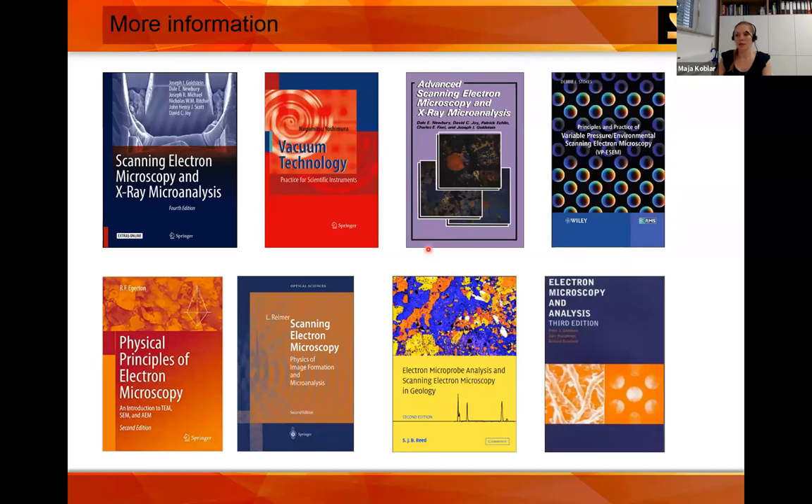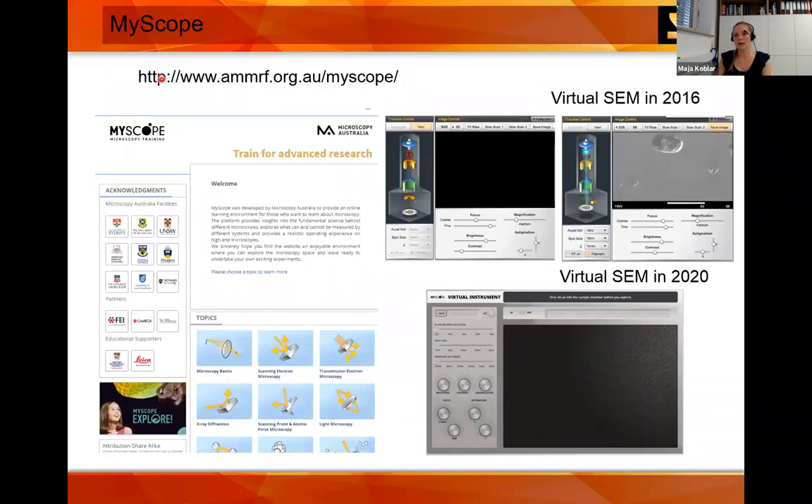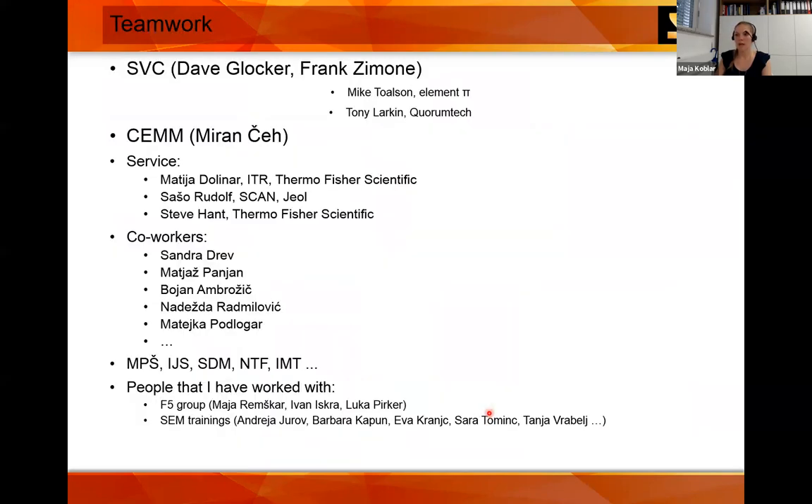To finish, I recommend some books — mainly the fourth edition of Goldstein. If you prefer websites, the Australian Microscopy Society has a really nice virtual SEM and virtual TEM. I would like to thank Dave for finding me and Frank for this opportunity, my mentor Professor Miran Čeh, our service team — Matija, Sasha, and Steve — my co-workers Sandra, Matijaz, Boja, and Nadežda Matejka, and also the people I worked with whose images appear in this presentation from SEM training sessions.